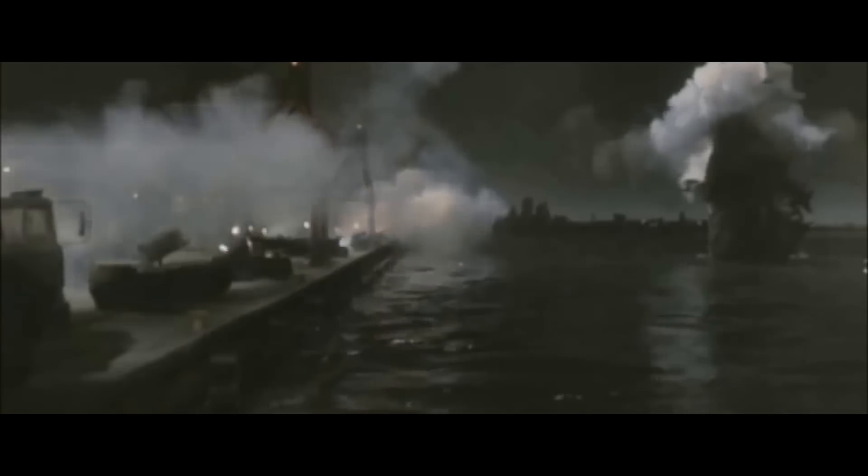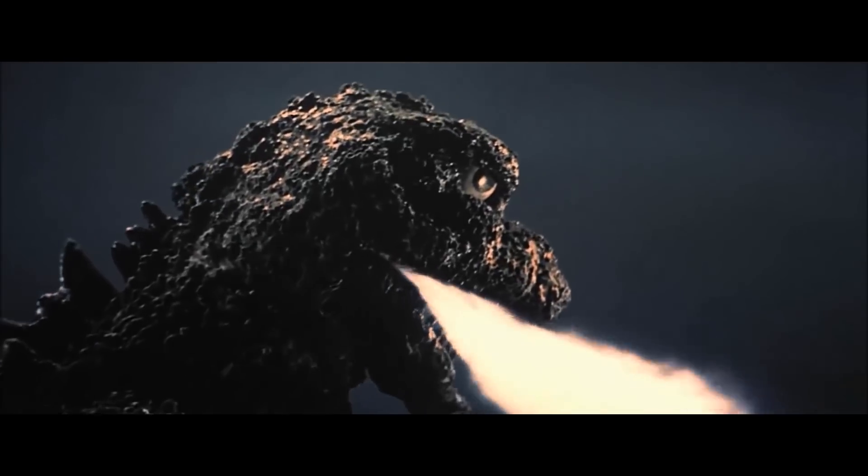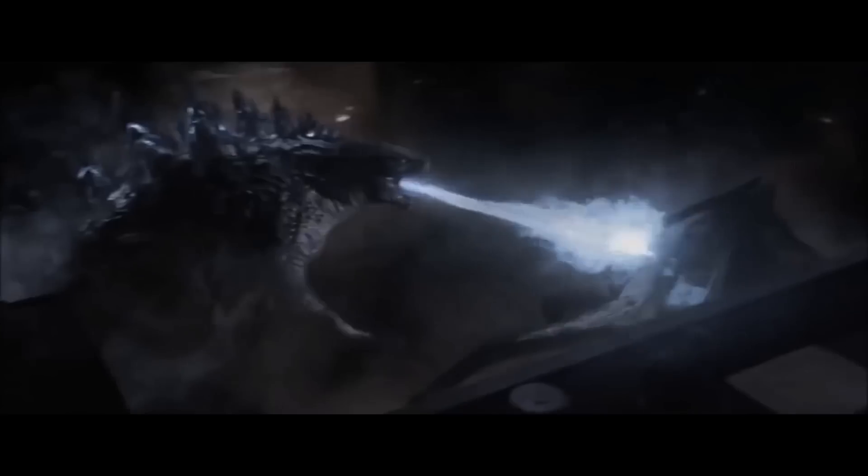Godzilla has been spewing atomic fire for over 60 years and in the dozens of movies we see it in, it always looks a bit different. However, the breath is often blue, which means that the monster's signature move is more destructive than you think.